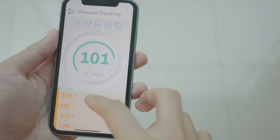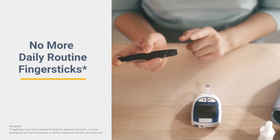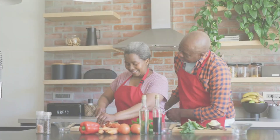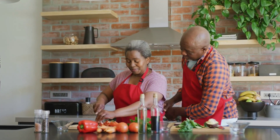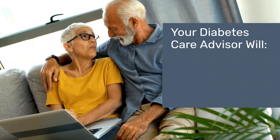So you know where your glucose level is and where it's headed — and most importantly, no more routine finger sticks. If you have diabetes, you may qualify for a continuous glucose monitor at little to no cost. Get started today and start managing your diabetes with confidence.